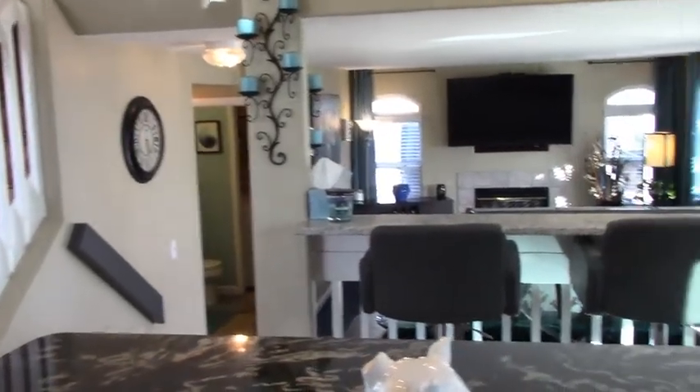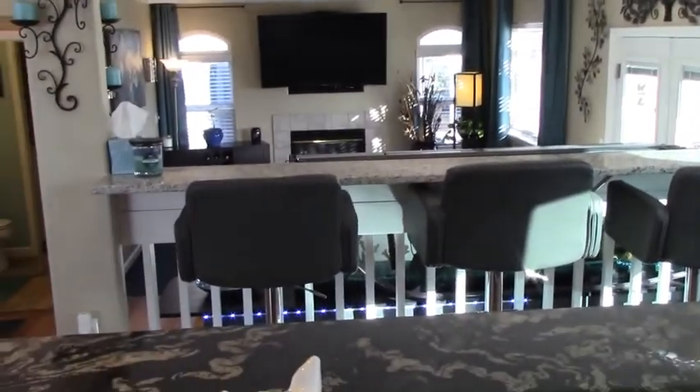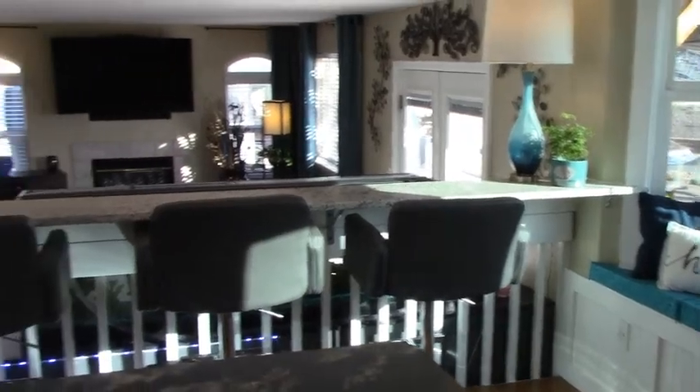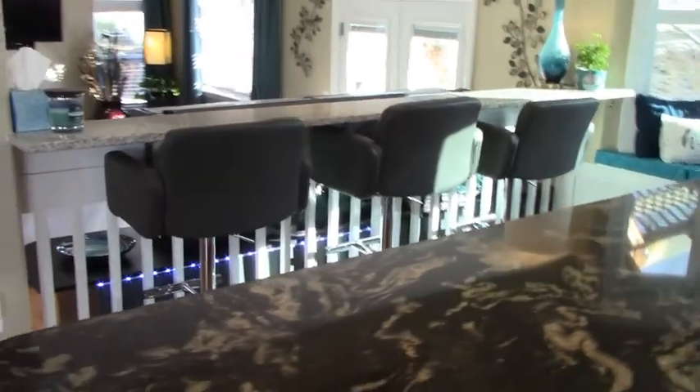Lower den area or family room — nice granite bar topper on the edge so you can enjoy a nice snack or dinner while you're watching your game. I just love the updates that she did in here.